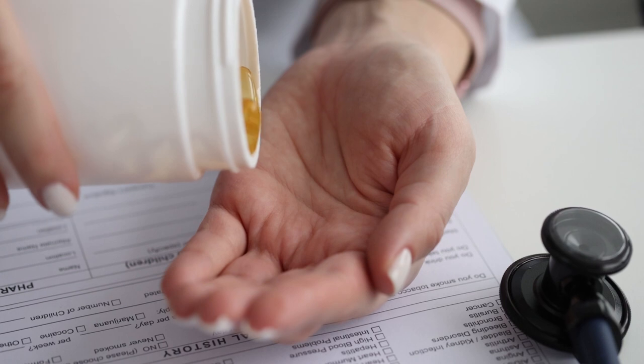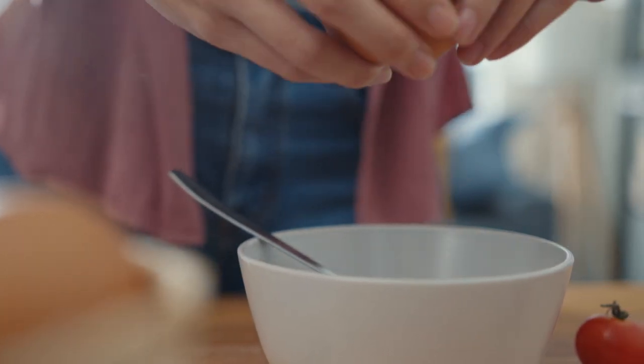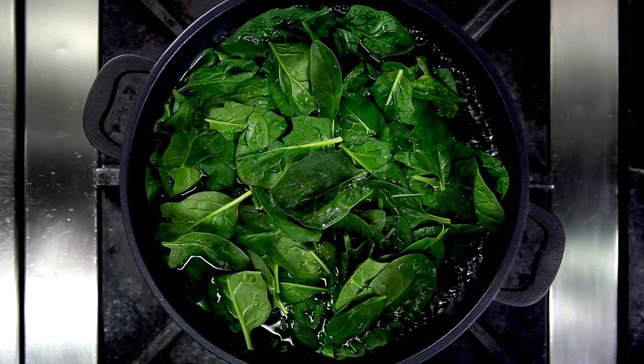Foods rich in vitamin A include cod liver oil, carrots, eggs, orange or yellow fruits, broccoli, spinach, green leafy vegetables, and fortified cereal products.